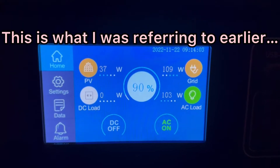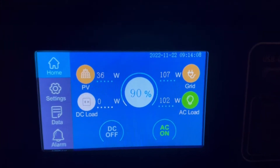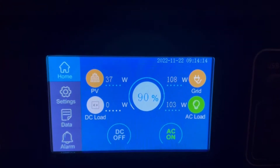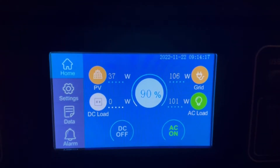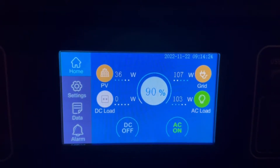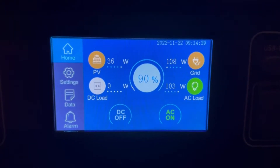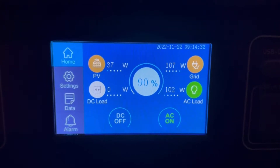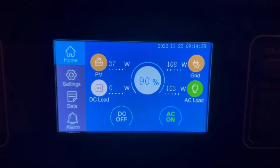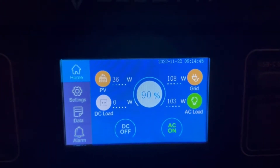Between 7:30 a.m. and 4 p.m., it's in discharging mode, so the grid only pulls if it's at 90%. I thought it would bring it back up to 100 and then cut the grid off, but apparently that is incorrect for PV priority. It's just going to pull enough from the grid to keep it at 90% so it doesn't drop below 90%. Which is okay with me because my goal is to use more solar during the day when I have an opportunity.